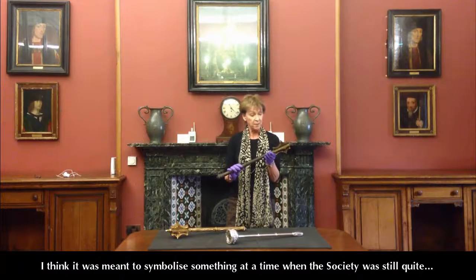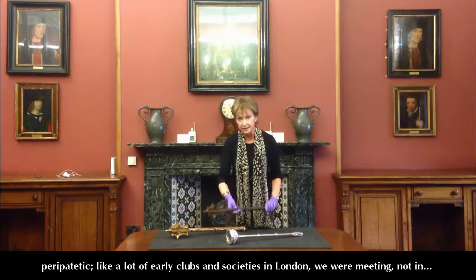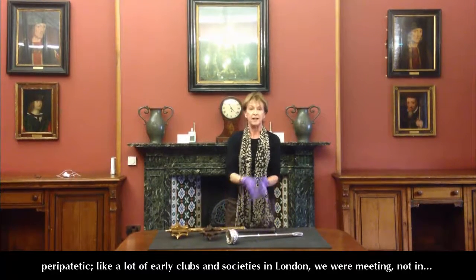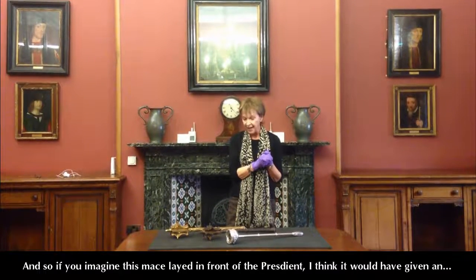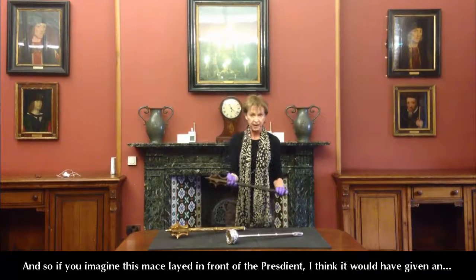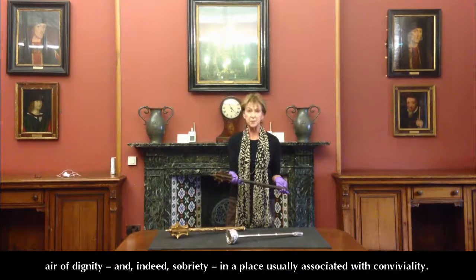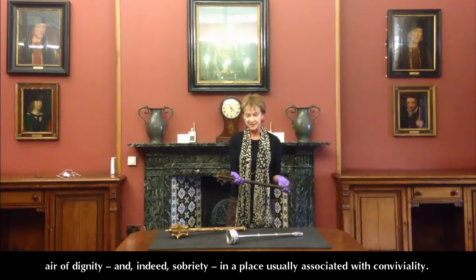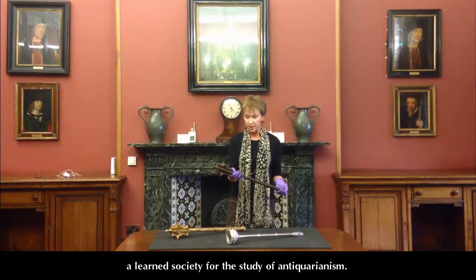The fact that this was given to the Society in the early 18th century is interesting because I think it was meant to symbolise something. It was a time when the Society was still quite peripatetic. Like a lot of early clubs and societies in London, we were meeting not in established rooms — we were meeting in the Mitre Tavern just off Fleet Street. If you imagine this mace laid in front of the President, I think it would have given an air of dignity and sobriety in a place usually associated with conviviality, and indicated the commitment of the early fellowship to be taken seriously as a learned society for the study of antiquarianism.